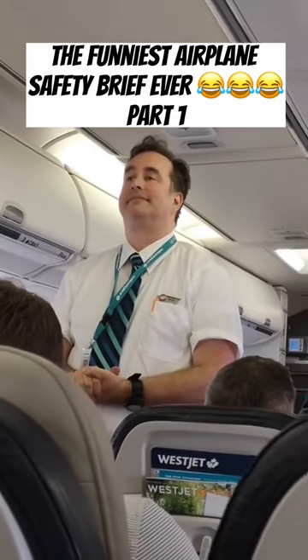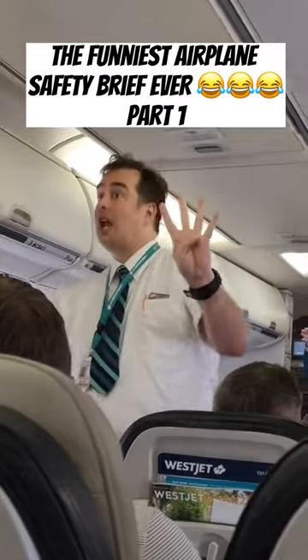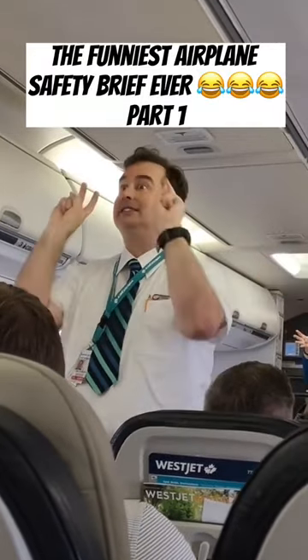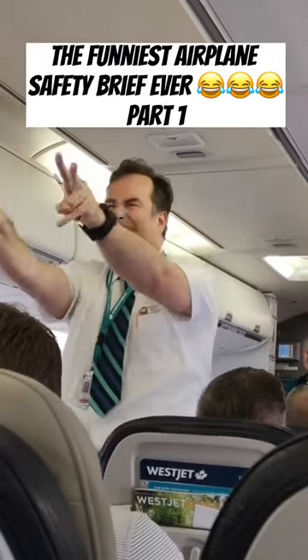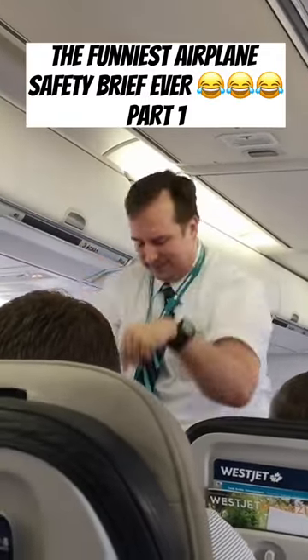There are a total number of emergency exits on board this aircraft. There are four window exits located in the cabin over the wings. Two emergency doors are located at the front and two emergency doors are located at the rear. Please take a moment to find the exit nearest to you, along with other exits.